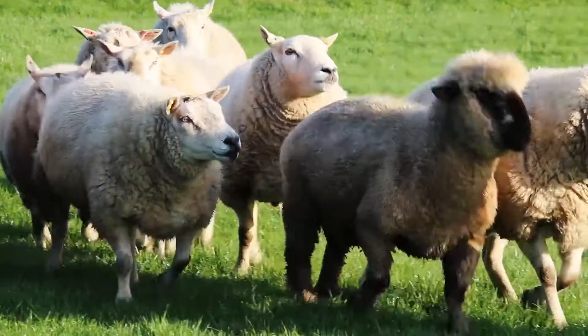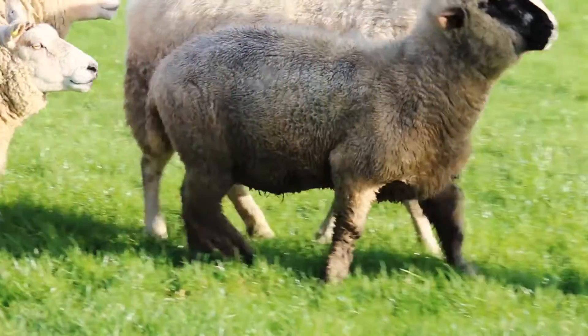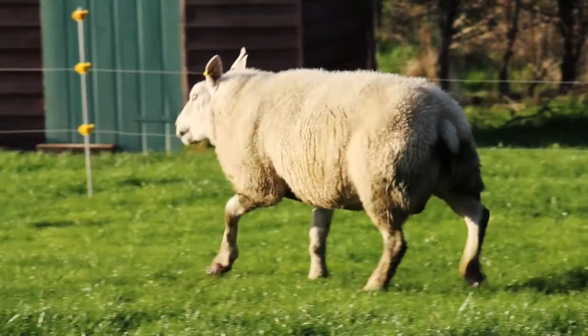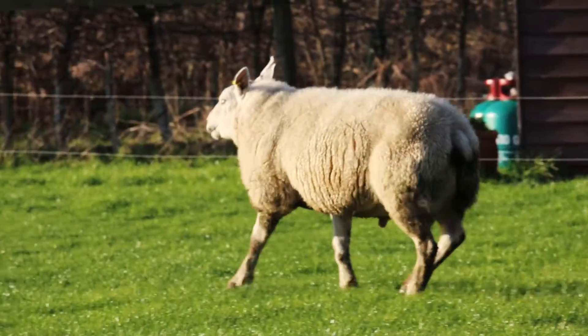The cause of this condition is a bacteria — it's the same bacteria that causes foot rot, and therefore some cases of scald can actually progress to become foot rot. For the bacteria to enter the skin there usually needs to be some prior damage to the skin between the toes, and this is often caused by wet conditions that soften the skin, or long grass or rough pasture.